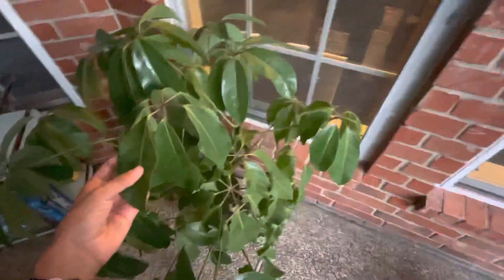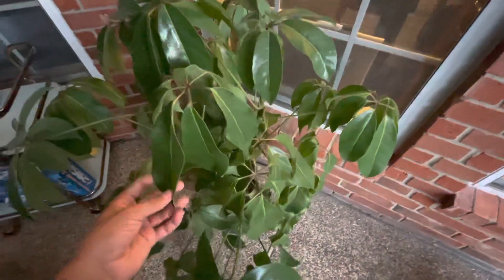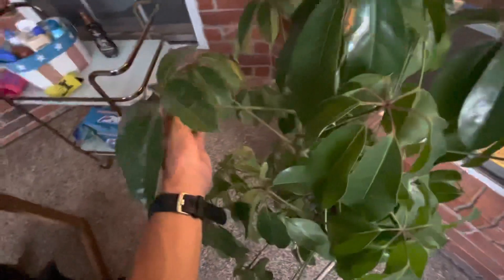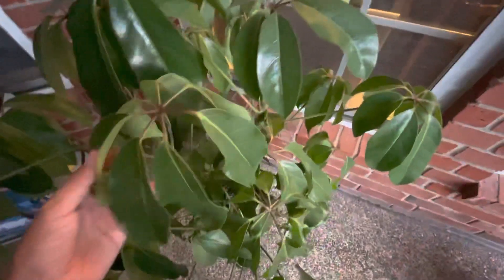Over here we have a Schefflera — a very tropical plant. It cannot stand any frosts or full sun, so it's underneath the pergola here to shield it from the full blazing sun. And it loves it out here — it survives very high temperatures and loves it.